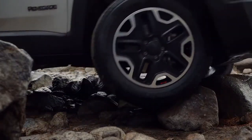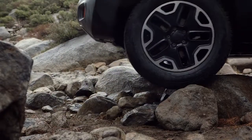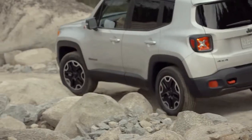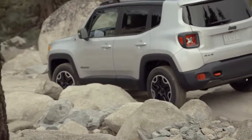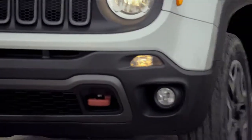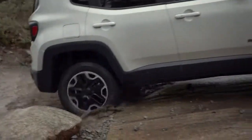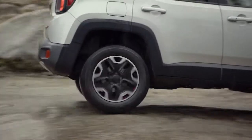Rock mode is exclusive to Trailhawk and helps deliver low-speed 4x4 capability. The anti-lock brake and throttle systems use special off-road calibrations designed for an aggressive transfer of power when off-roading. All of these features tie back to being Trail Rated — always ready for any weather or terrain.